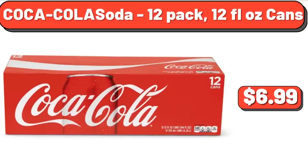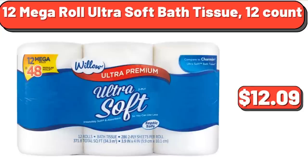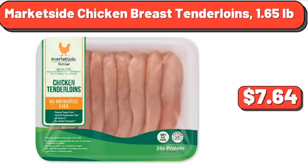Coca-Cola Soda 12-Pack, 12 Fluid Ounce Cans, $6.99. Kraft Deluxe Macaroni and Cheese, 14 Ounces, $3.13. 12 Mega Roll Ultra Soft Bath Tissue, 12 Count, $12.09. Market Side Chicken Breast Tenderloins, $1.65/lb.